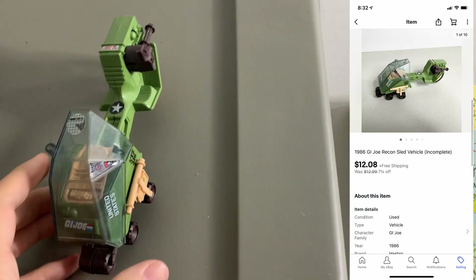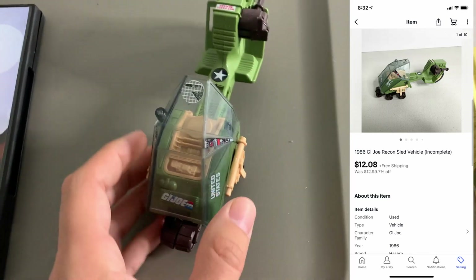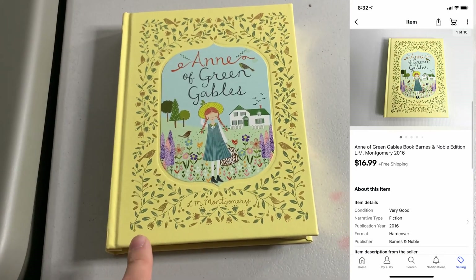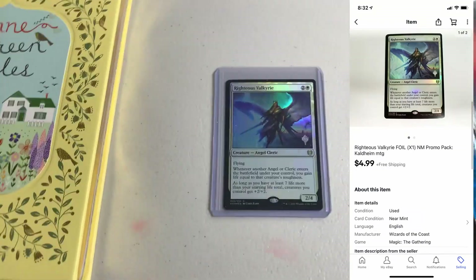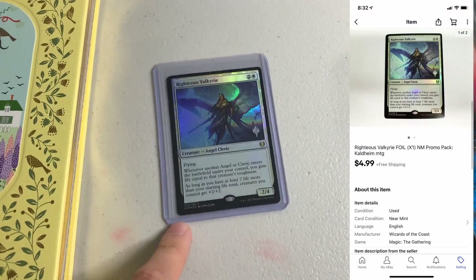Next up, I sold this G.I. Joe vehicle. This thing ended up selling for $12.08. It's incomplete — kind of for parts — but I'll take it. Next up, sold this Anne of Green book, ended up selling for $16.99. Sold a Magic card, Righteous Valkyrie — this is foil and everything — that sold for $4.99.